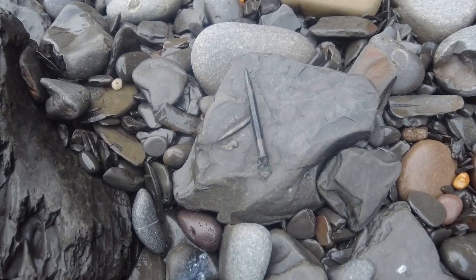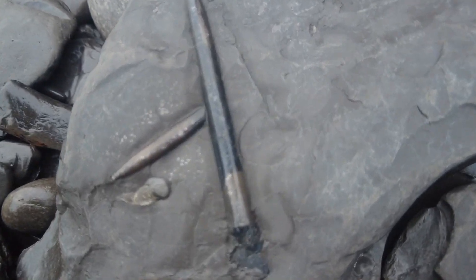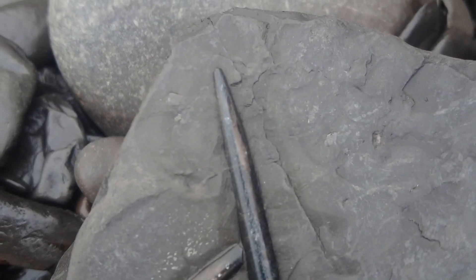Two pristine looking belemnites, preserved on a piece of shale together. They've had virtually no wear from the sea as of yet.